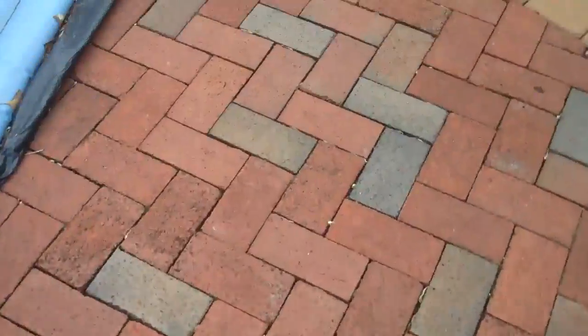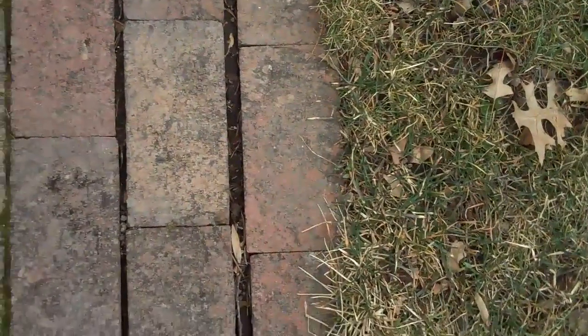Compared to a walkway which has no edge restraint. You can see that the pavers over time have slid out, so the joints in between each paver are not uniform. You can see there's one big gap there versus a smaller gap there, and that's because there's no edge restraint.